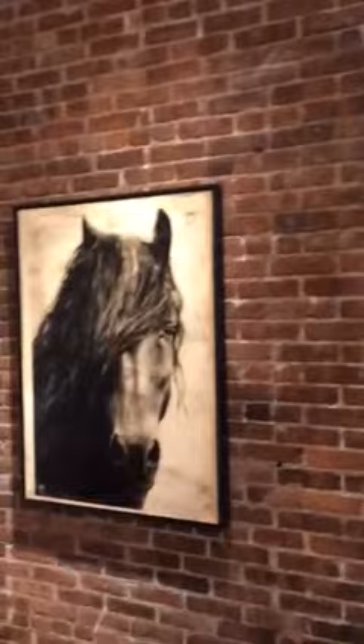Ken first started creating his equestrian works after stopping painting altogether for seven years. But upon hearing about the birth of his first child, he was...